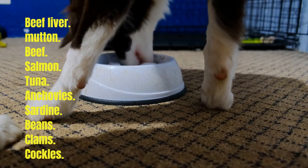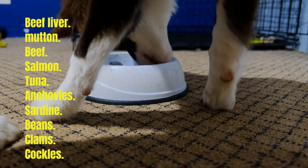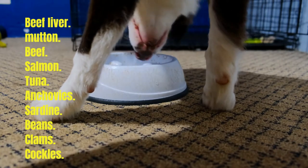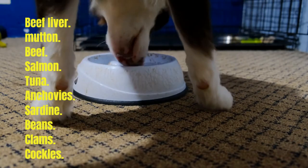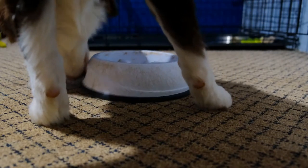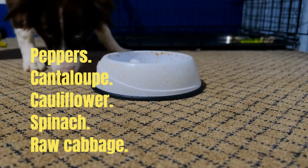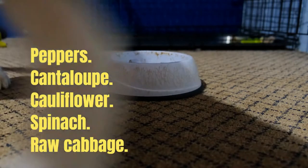Vitamin C helps the animal to properly absorb iron, so it will also be a good idea to think about foods that contain high amounts of it. Sunlight is another factor that also helps the animal absorb this important vitamin. Some foods rich in vitamin C are peppers, cantaloupe, cauliflower, spinach, and raw cabbage.